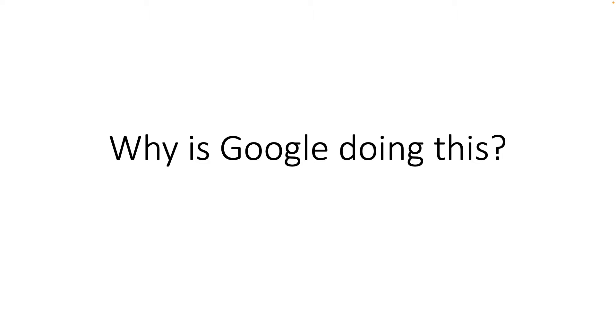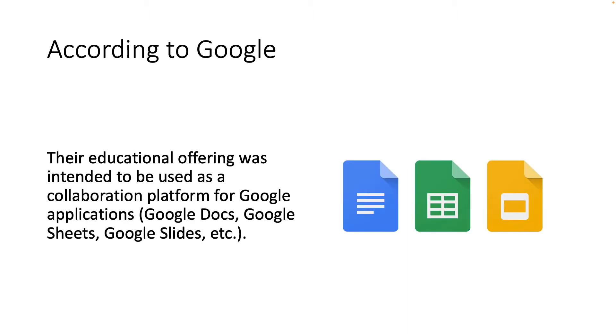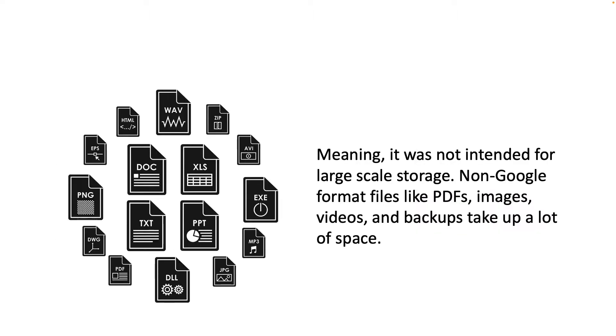So why is Google doing this? According to Google, their educational offering was intended to be used as a collaboration platform for Google applications, like Google Docs, Google Sheets, Google Slides, and so on. Meaning it was not intended for large-scale storage. Non-Google format files like PDFs, images, videos, and backups take up a lot of space.